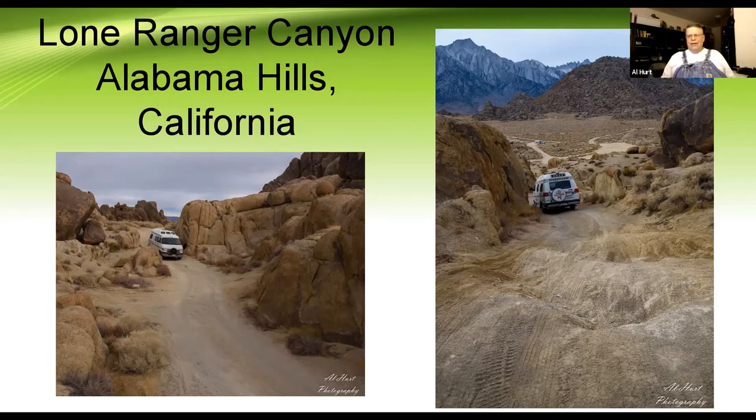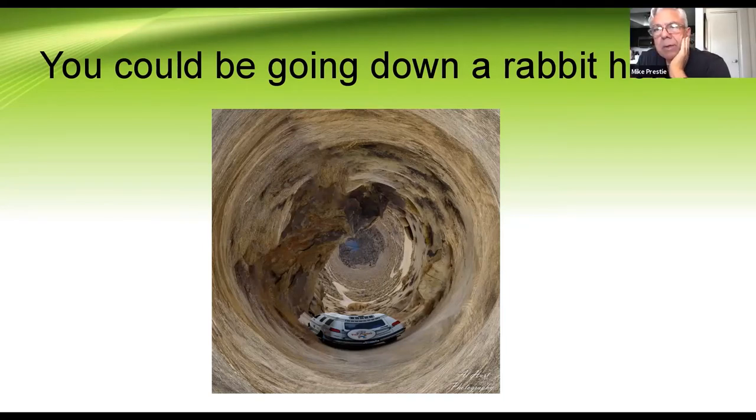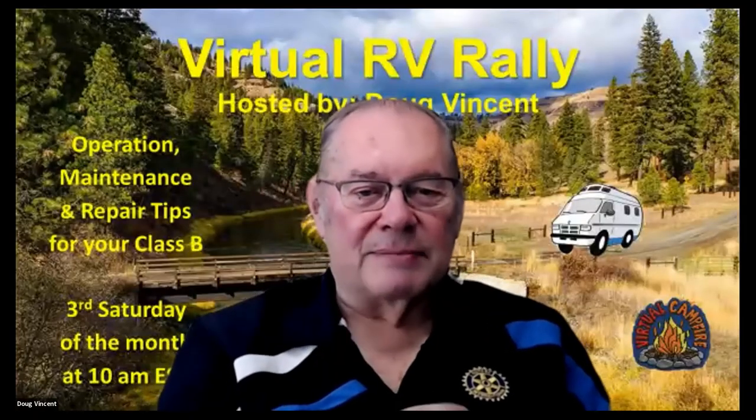We come from Alaska and have been driving two-wheel drives up there for a long time — we know about entry and exit angles. Don't try that at home unless you know what you're doing. Question from the audience: is your van lifted to allow you to get into remote places? No, it is not. I have about eight inches of clearance under the van.